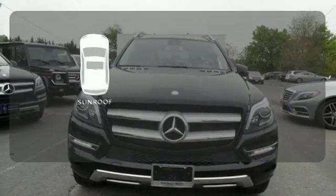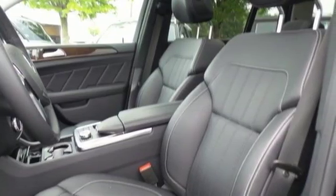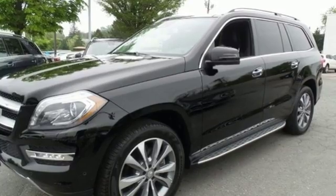The sunroof gives you fresh air for your drive. Find out why this GL-Class has received such acclaim. Come in for a test drive today.